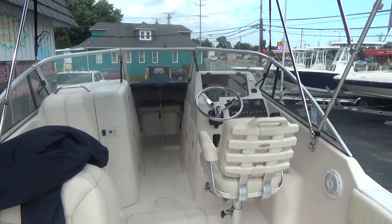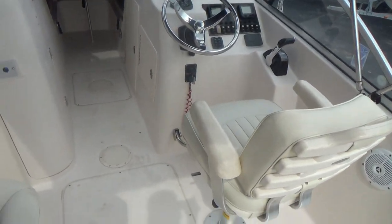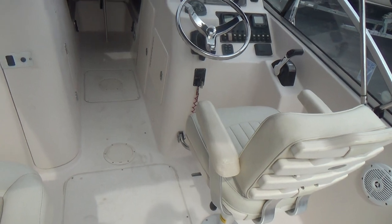It's got the upgraded captain's chair. Overall, just a sweet boat. With 250 horsepower, this boat will run in the mid-40s. We will be putting it in the water and running it hopefully within the next three or four days.